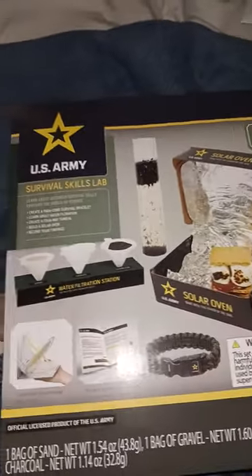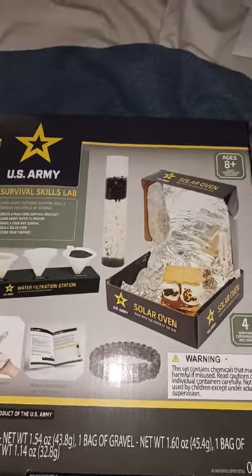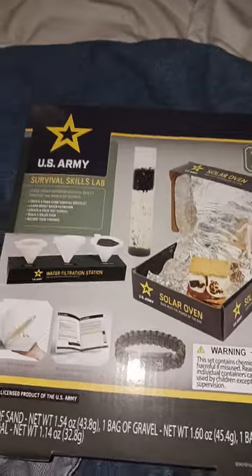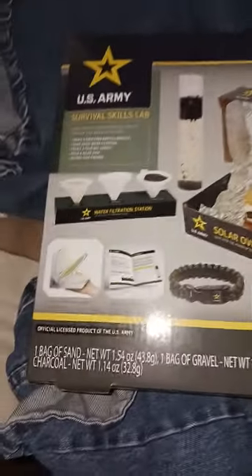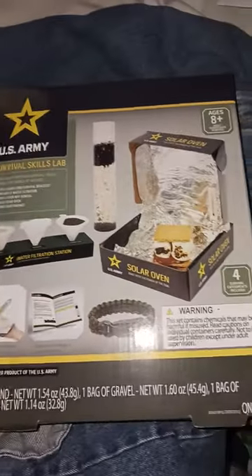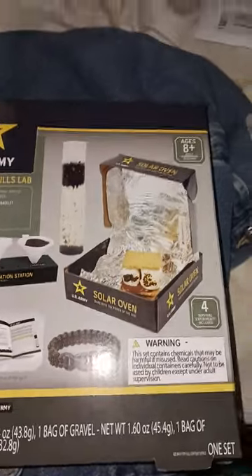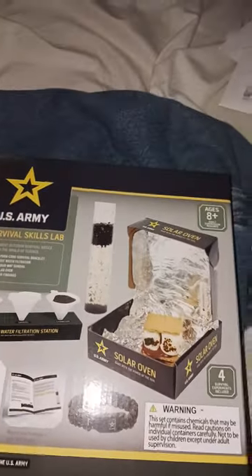This has been Joe McKay's EDC, Survival, and Prepping on a Budget. And by the way, these were five bucks each. These were in the kids section. I got two of them because I saw them online on an ad on Facebook. Peace.